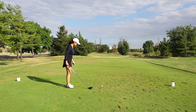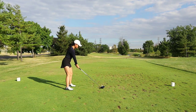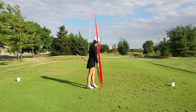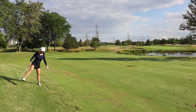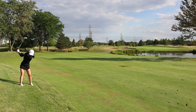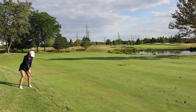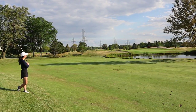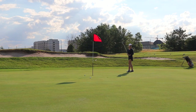Hole number four is a fun little par four. There is a giant pond running all down the right side of the fairway, so don't go in there. The green is actually on the other side of the pond, so for your first shot aim straight down the fairway. I pulled my shot a little and ended up on a hill in the rough, but the next shot you have to hit over the pond onto the green that is surrounded by bunkers — one of the prettier holes on this course.